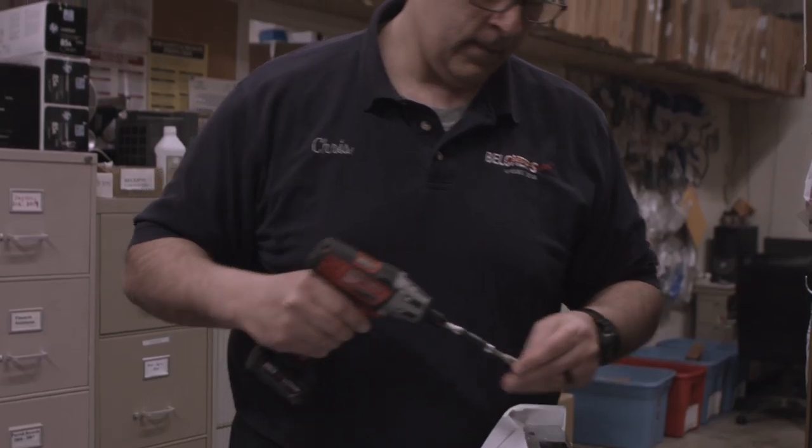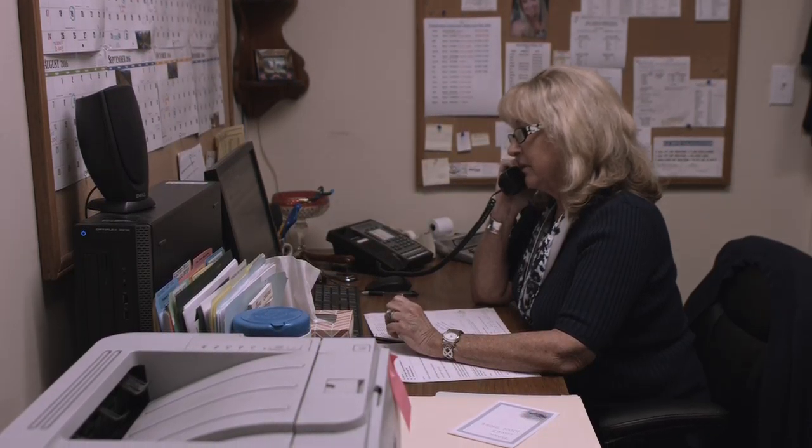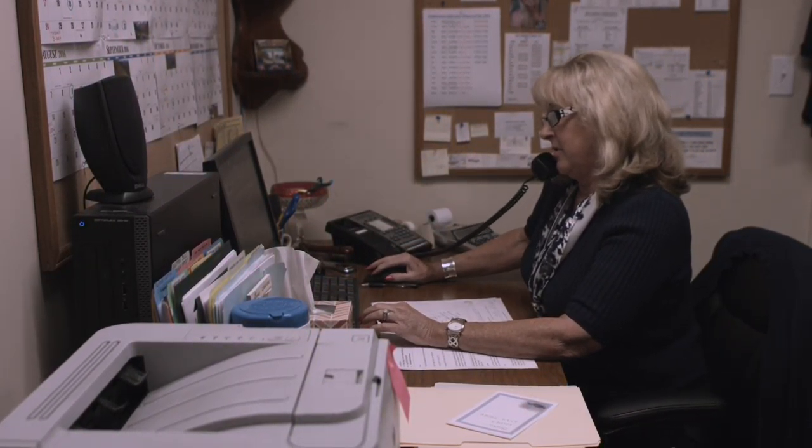We have a full service department to repair most major appliance brands. For over 30 years Belcher's Appliance has provided their customers with prompt and professional service.